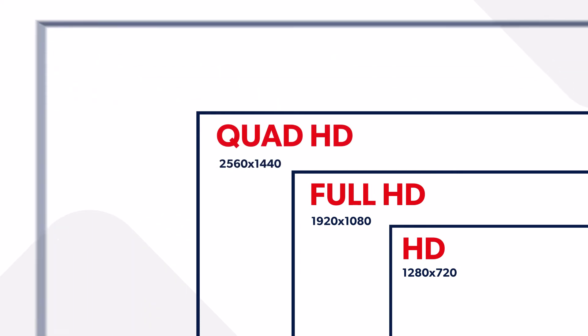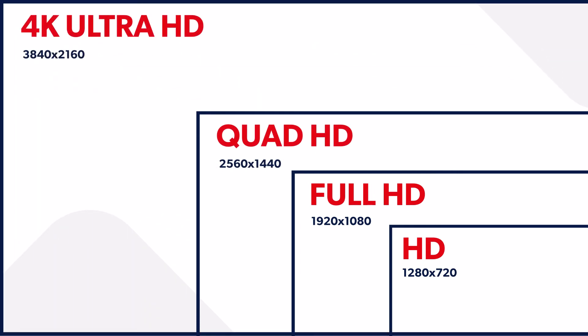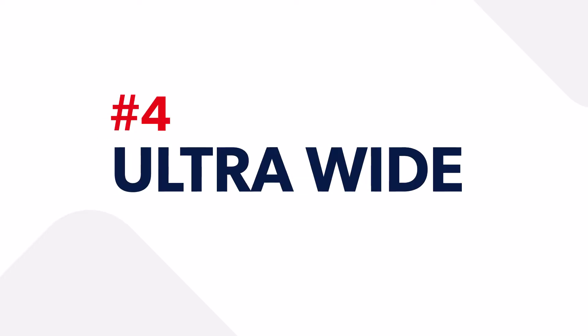Another thing to consider is resolution. The higher the resolution, the more powerful a PC you'll need to deliver that image to the monitor, but you do get a much sharper image. If you're using the monitor for more than just gaming — things like work, design, or editing — higher resolution can be a real benefit because you can fit more on screen. But if you're using it purely for gaming, you probably want to stick around 1080p or QHD to get a good image with a decent number of frames.